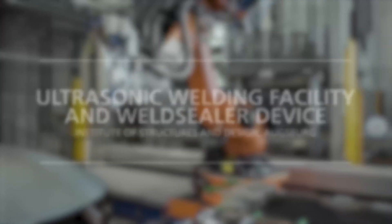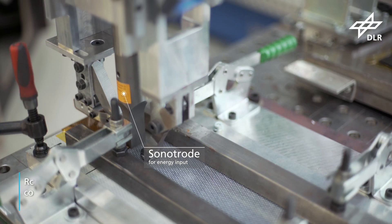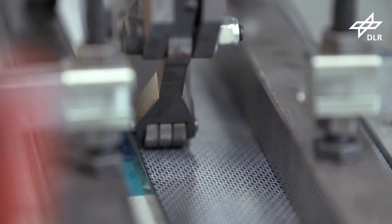At DLR in Augsburg, a welding system is deployed for joining thermoplastic fiber composite structures. Robotic handling and continuous process guidance make it possible to join large, complex components on a one-to-one scale.